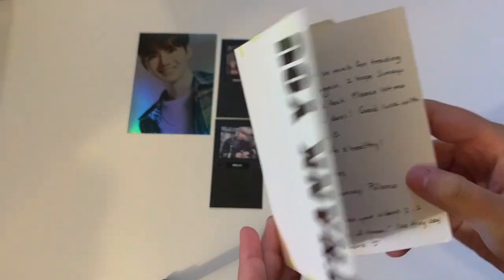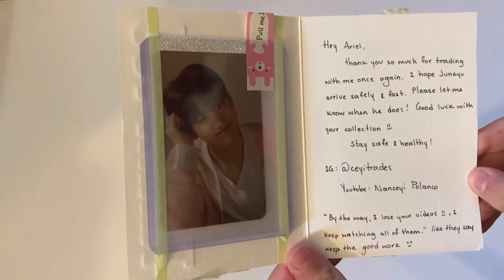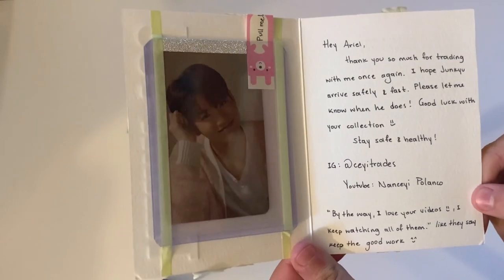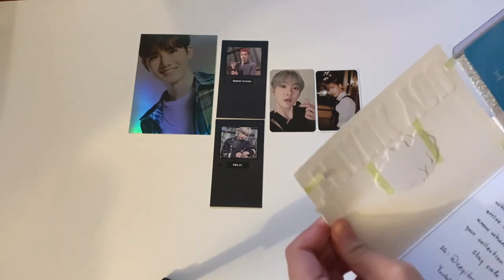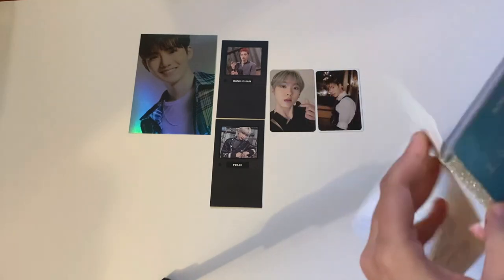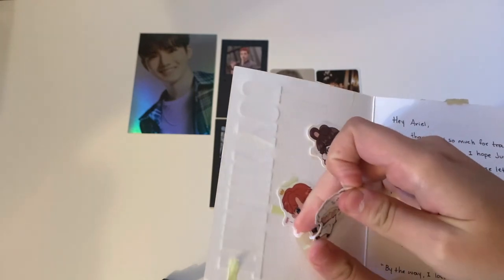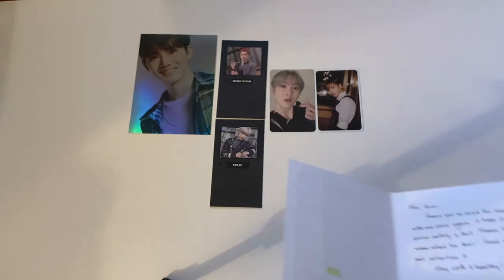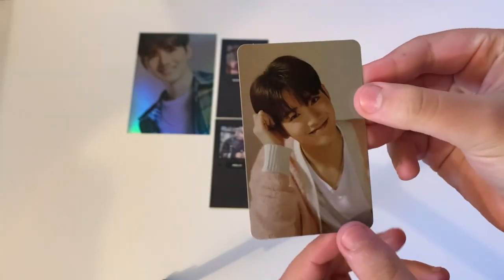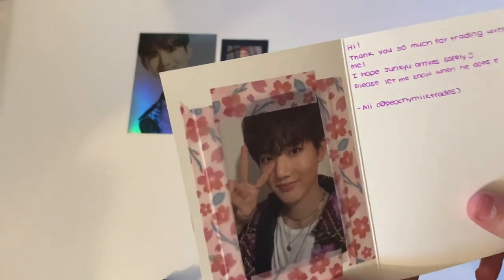The next note says 'Hey Ariel, thank you so much for trading with me again. I hope Juneq arrives fast and safely. Keep up the good work!' So sweet. They gave me some little stickers — so cute — and here is Juneq, a super beautiful card. Thank you so much for trading.